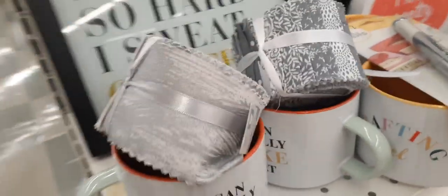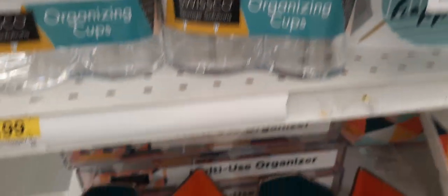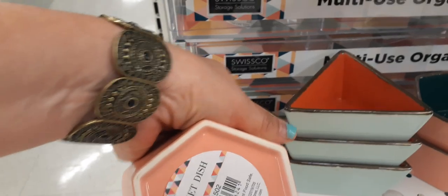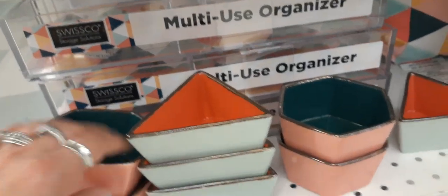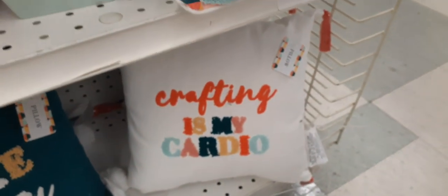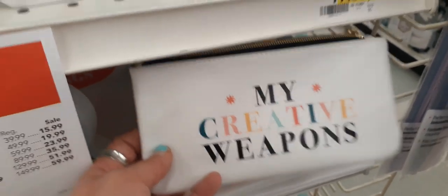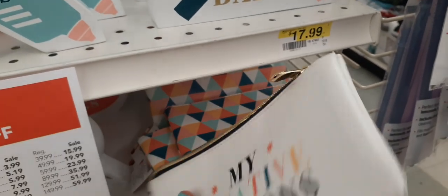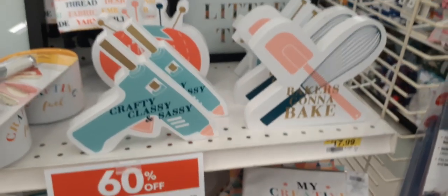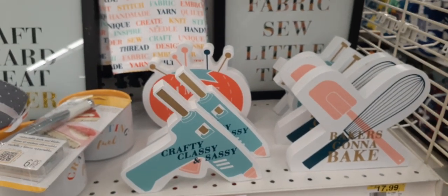Organizing cups — I don't know what those are. Trinket dishes. 'I make pretty things. Crafting is my cardio.' Oh my gosh, you guys look — these are adorable. 60% off. We're going to have to come back and take pictures of this because this is just too cute.